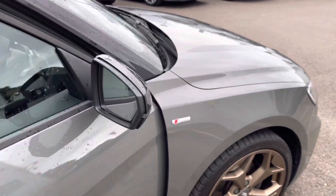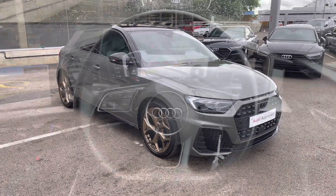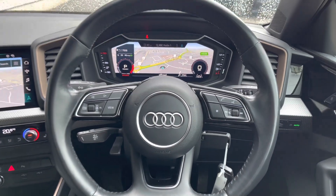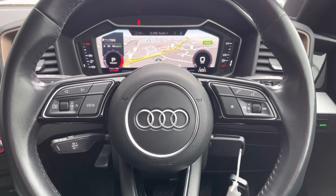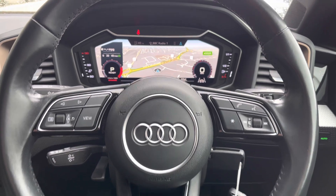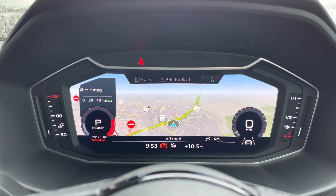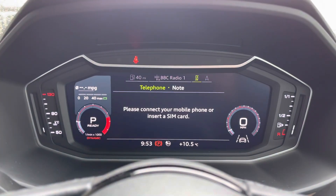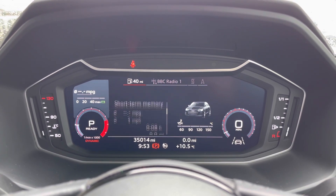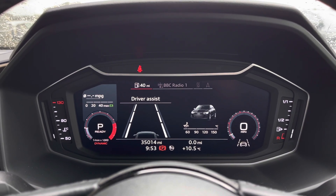That concludes the full 360-degree exterior tour. Moving back to the interior to go through the features and controls: the multifunctional steering wheel allows the driver to control the media directly from the wheel. We have gear shift paddles fitted as well as the cruise control system. This vehicle also includes the upgraded tech pack with MMI navigation, visible on the Audi virtual cockpit display, which can also showcase entertainment such as radio and telephone connectivity, as well as driver assists such as lane departure warning and Audi presets.